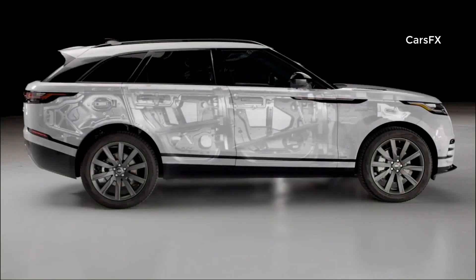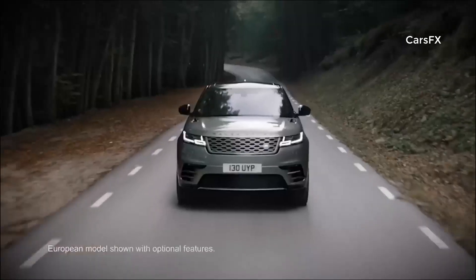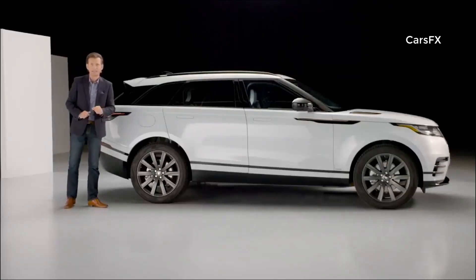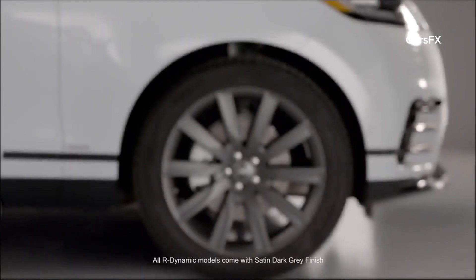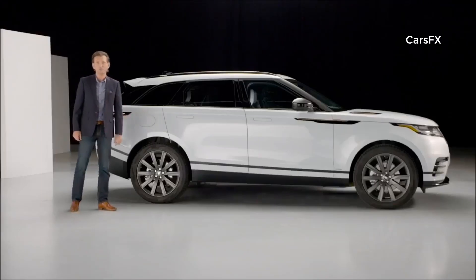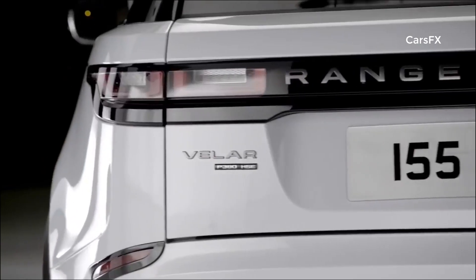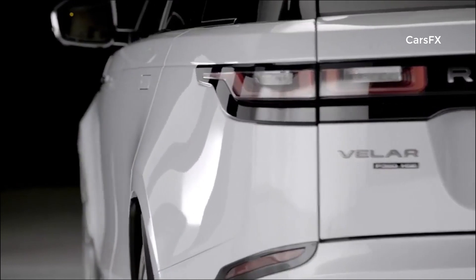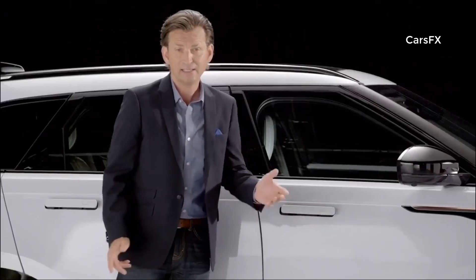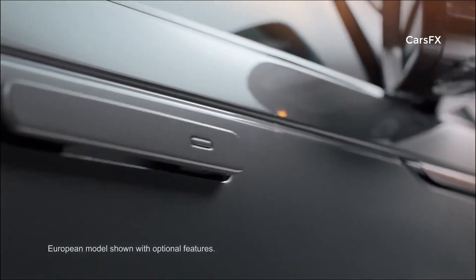Velar shares the same aluminum architecture found on the highly successful Jaguar F-Pace. It's stiff and strong, and that's the foundation for its all-terrain capability. The R-Dynamic HSE sits on 21-inch 10-spoke alloys as standard, but customers can choose from 18 to 22-inch in eight distinctive designs. Customers should experience the theatre of the flush, deployable door handles — tested at extremely low temperatures and able to punch through one-eighth of an inch of sheet ice.